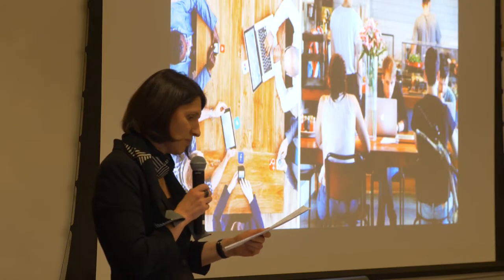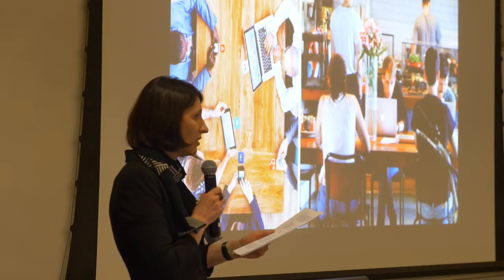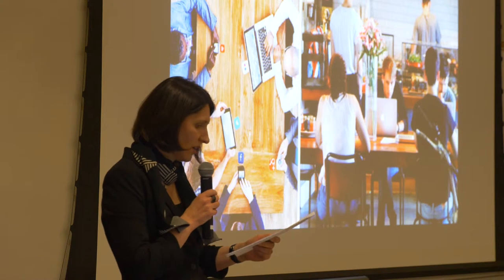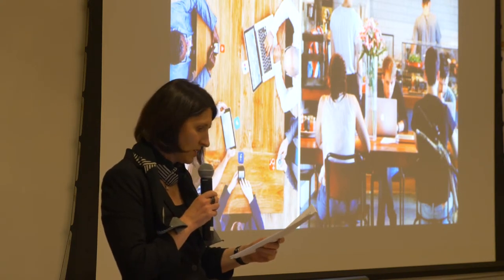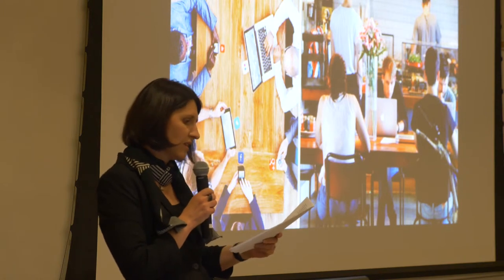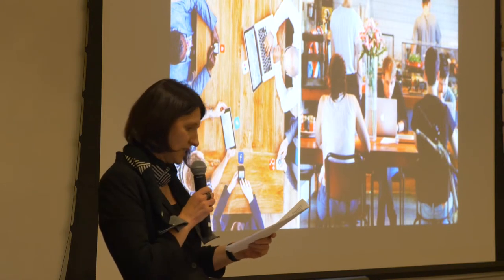At the same time, companies are starting to bring their employees back to the office. Collaboration is also becoming a more prevalent work model, so workspaces must be flexible to accommodate different ways of working individually and in teams.